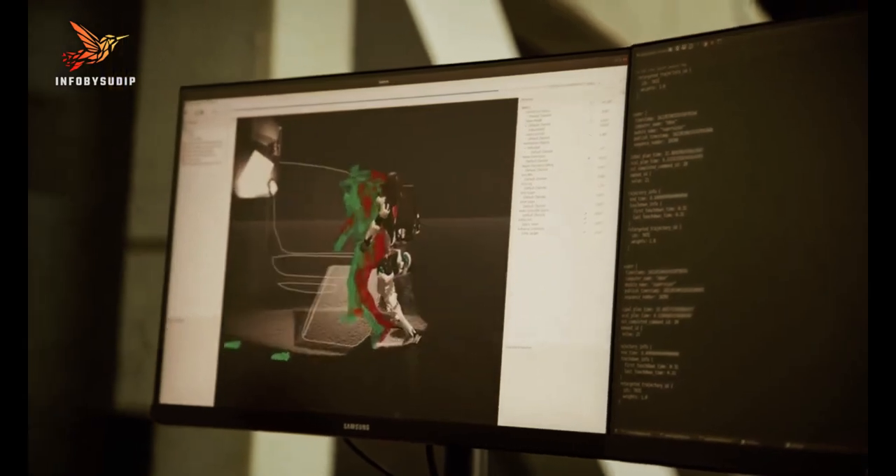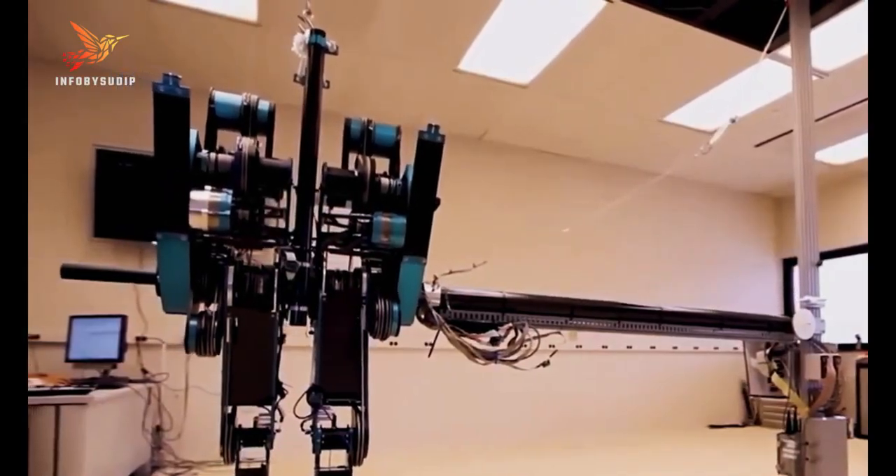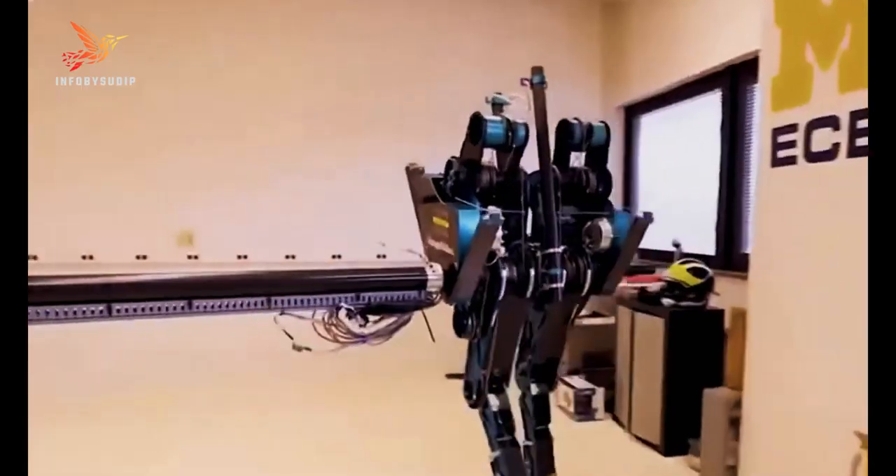Researchers have used Mabel to better understand how humans walk and to develop insights into more efficient walking for robots.